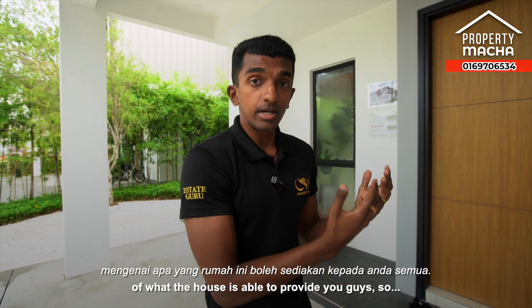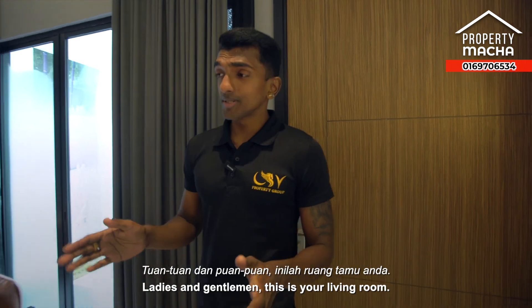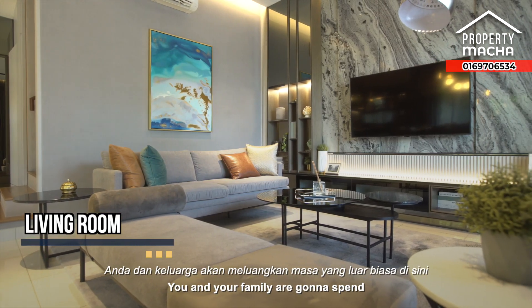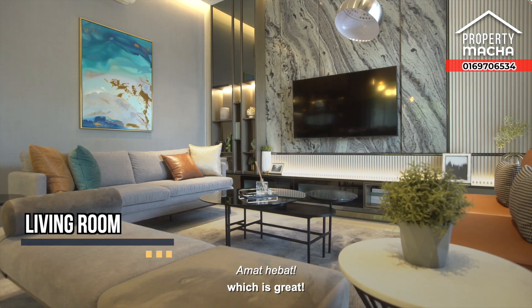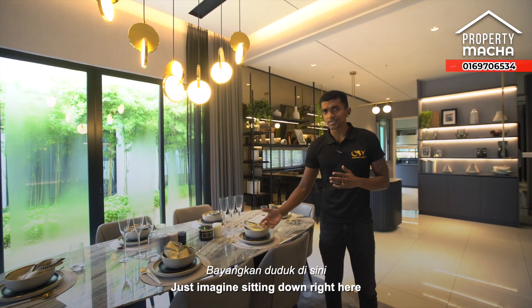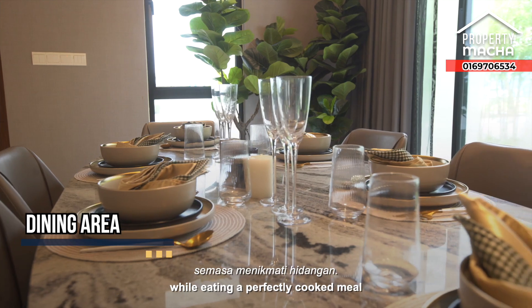Ladies and gentlemen, this is your living room — a beautiful area where you and your family are going to spend amazing time bonding together. Right beside it is your dining area. Just imagine sitting down here having a lovely time with your family while eating a perfectly cooked meal.